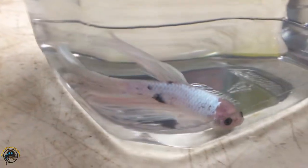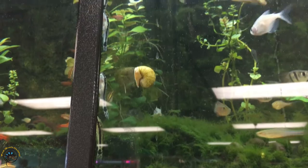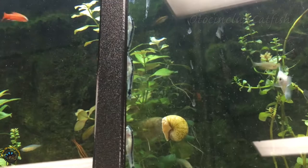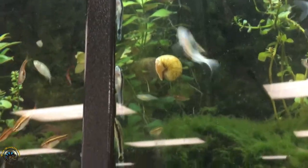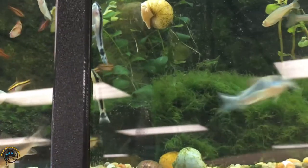For all of you wondering if we got them — we still do have synodontis catfish. We got more in this week and we have a pretty good stock of those. They're kind of hard to get right now, but we've got them right here.